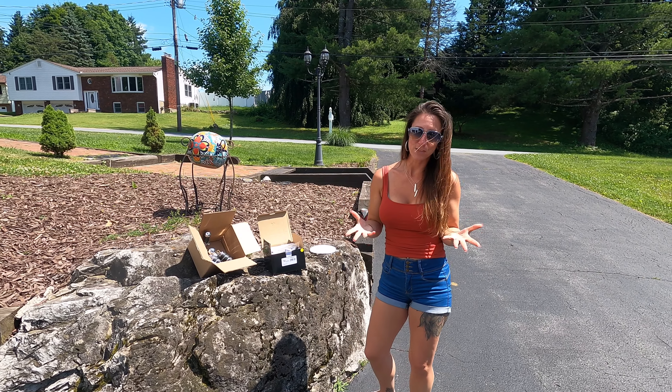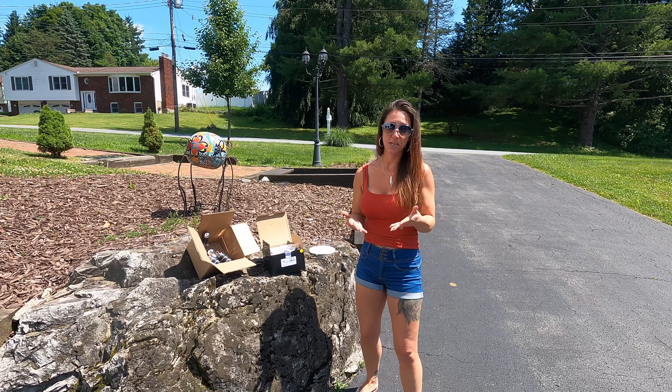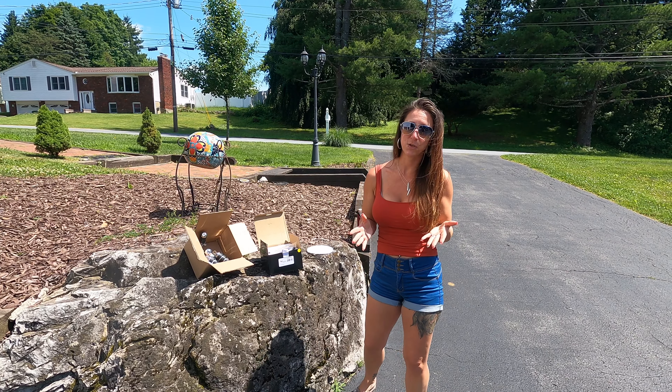Hello, our beautiful people! What's up guys? Welcome back to another episode of VP Customs. Today it is a gorgeous day out.